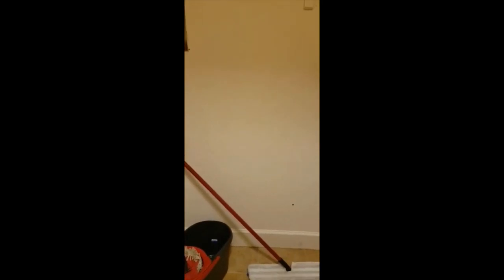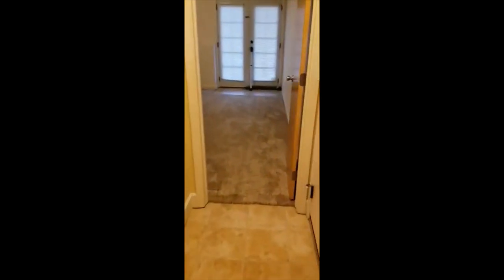Laundry room. And then down the hallway is another bedroom or office, whichever you would prefer. Another walk-in closet.